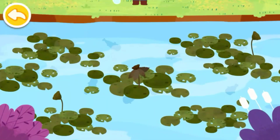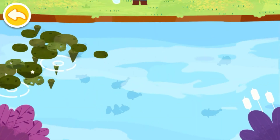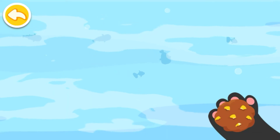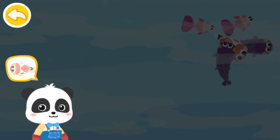The small fish are hiding! Let's remove the lotus leaves! And then feed the small fish! Let's start fishing!